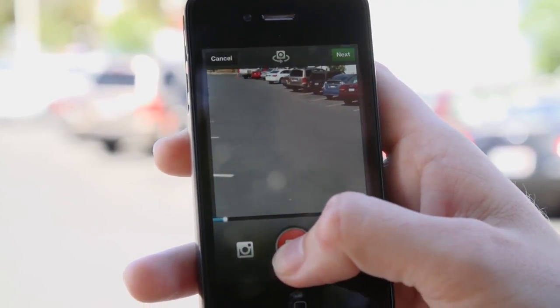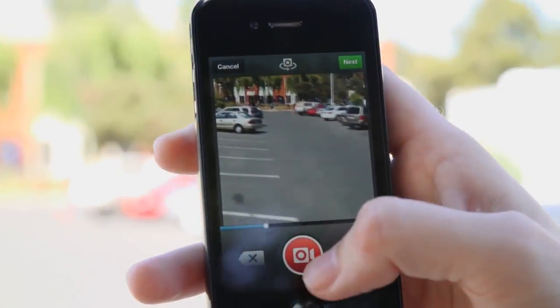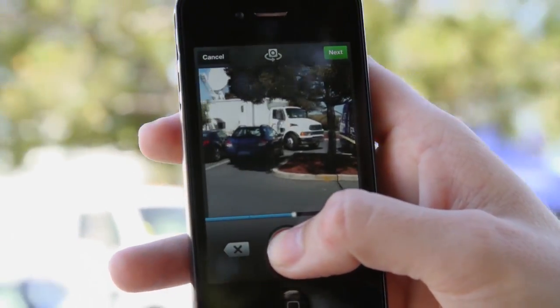You hold the record button to record video and you continue holding it because as soon as you let go, it stops. Then you can record another one. You have up to 15 seconds and each little segment of your video can be as short as you want.